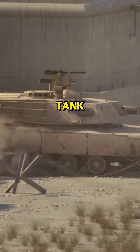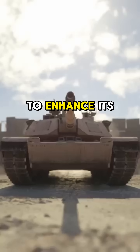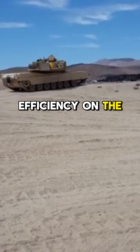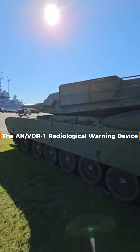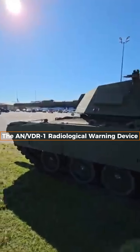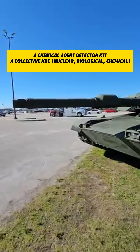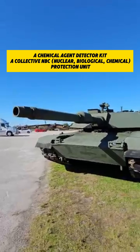The M1A-1 Abrams tank is equipped with advanced accessories to enhance its performance, protection, and crew efficiency on the battlefield. Among its standard features are the AN-VDR-1 radiological warning device, a chemical agent detector kit, a collective nuclear biological chemical protection unit, and personnel heaters to ensure the crew's safety and comfort in extreme conditions.